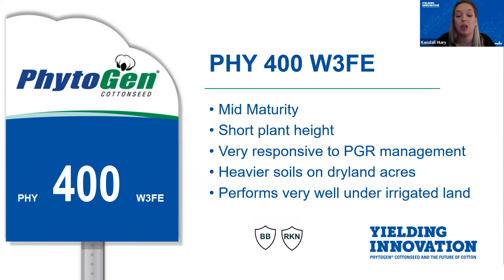Phytogen 400 is naturally a shorter plant in height, which makes for easier management throughout the season. 400 is very receptive to PGR management, and this is one variety that could potentially suffer yield loss issues if over-application of PGR occurs. We would definitely recommend approaching 400 with caution when it comes to PGR applications. This variety does have excellent quality staple length and micronaire, bringing in premiums across the board when graded at the gin. It does extremely well when placed under irrigation started early in its life cycle.